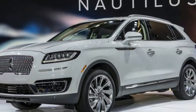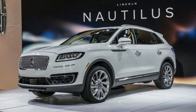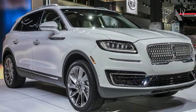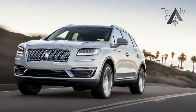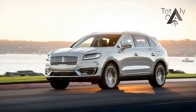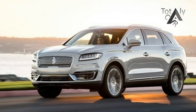Oh, the poor Lincoln MKX. It debuted with a prow so closely approximating an electric shaver that Remington magnate Victor Kiam might have wanted to buy the Lincoln Motor Company. Then, to fit in with the rest of Lincoln's questionable design direction, the gussied-up Ford Edge inherited first the boolean nostrils that so befouled other vehicles in the lineup, followed by the goofy, misguided moustache.